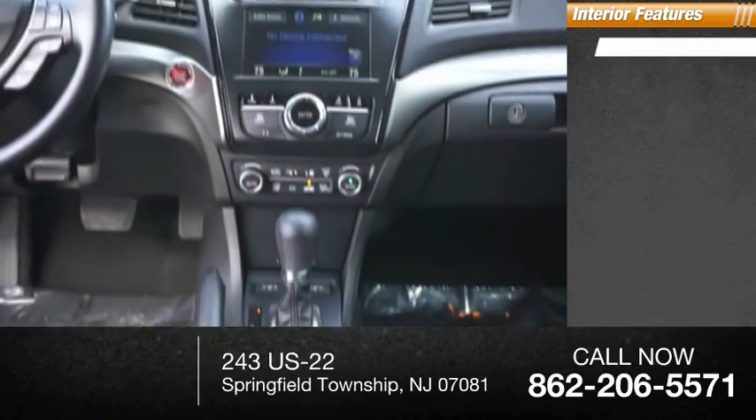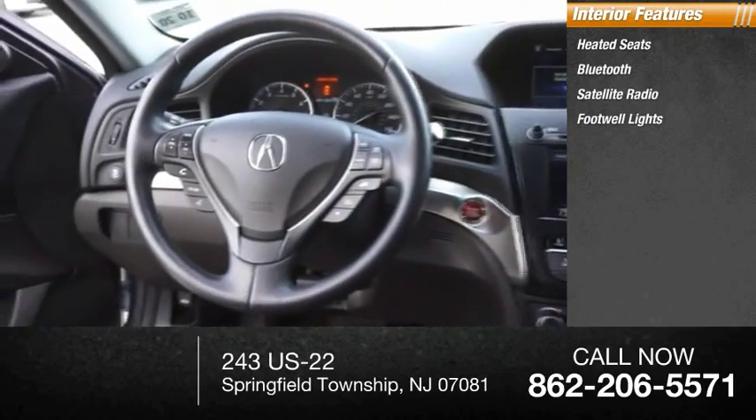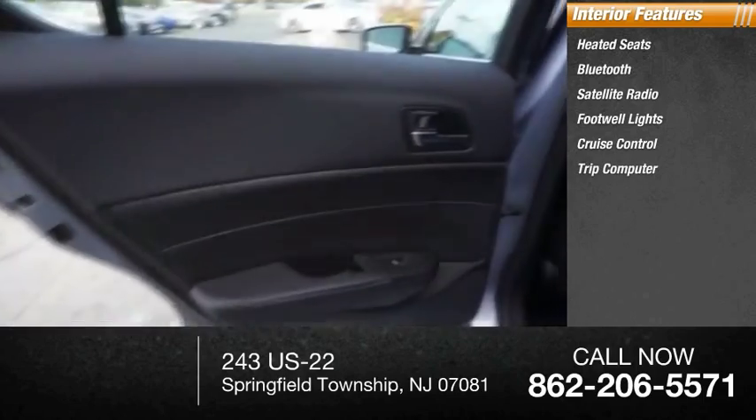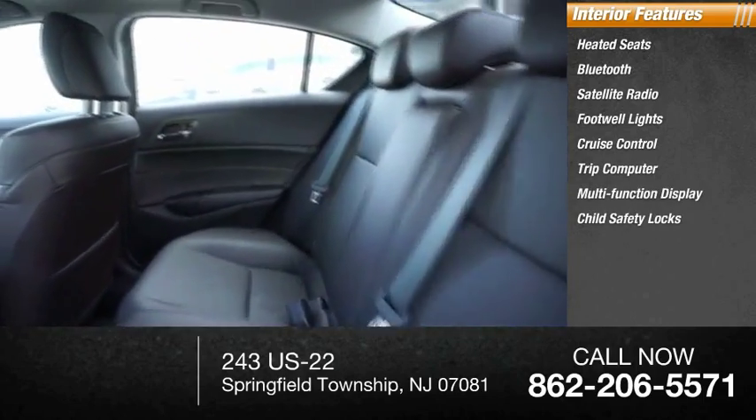Inside you'll find heated seats, Bluetooth, satellite radio, footwell lights, cruise control, trip computer, multi-function display, child safety locks, power door locks, and power windows.